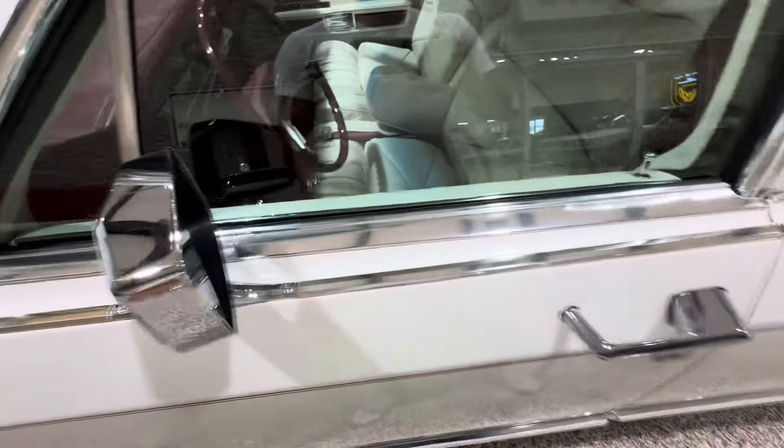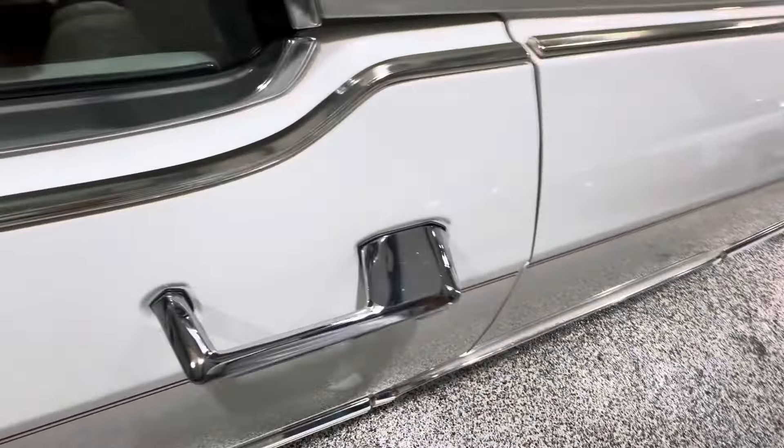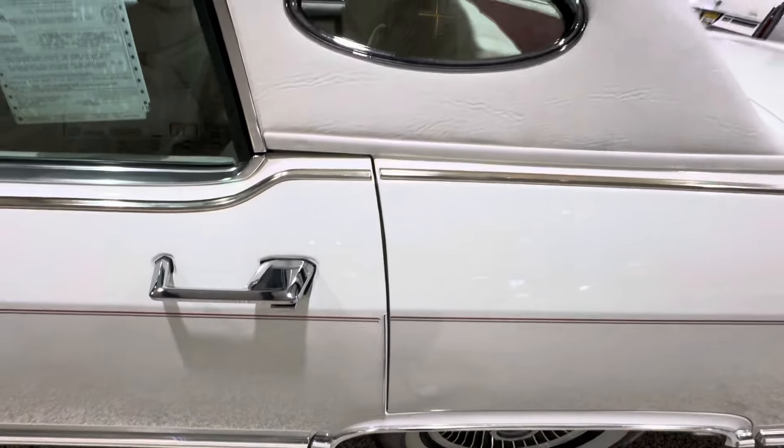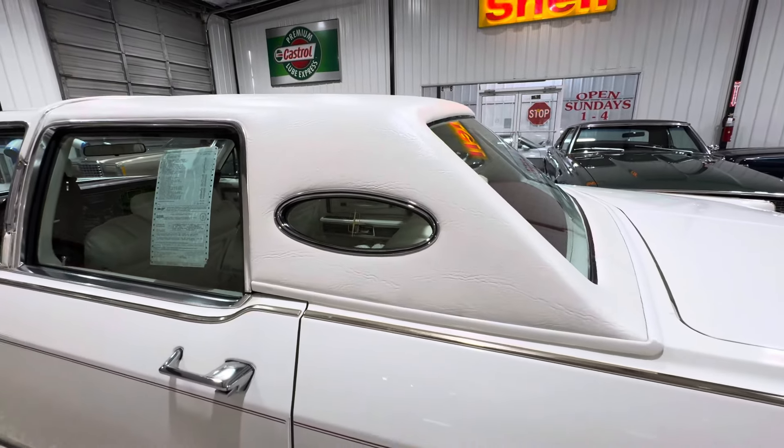The vinyl top is literally like new. Top of the mirrors — normally they have some patina, but these are crystal clear. Top of the door handles, crystal clear. All the trim and bright work very clear. All the windows look great.